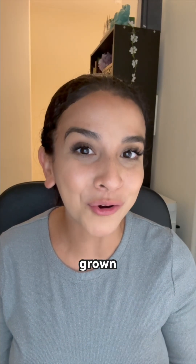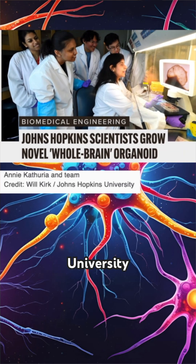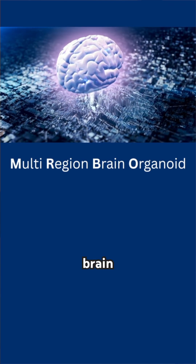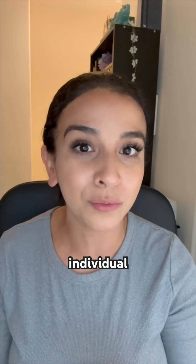The next generation of lab-grown mini-brains is here, thanks to researchers at Johns Hopkins University. They call it MIRBO — multi-region brain organoid. That's right, it's a whole brain. Before this, most brain organoids only replicated individual brain regions.